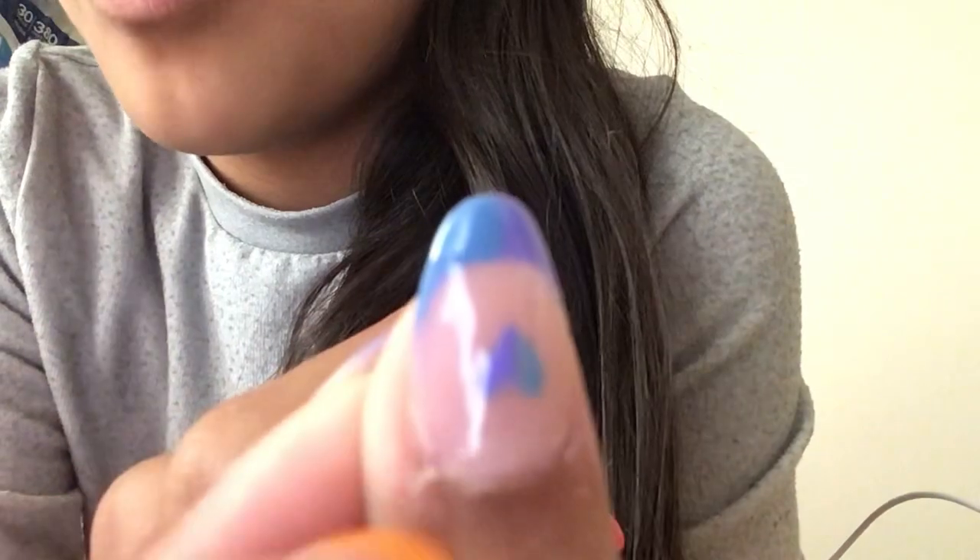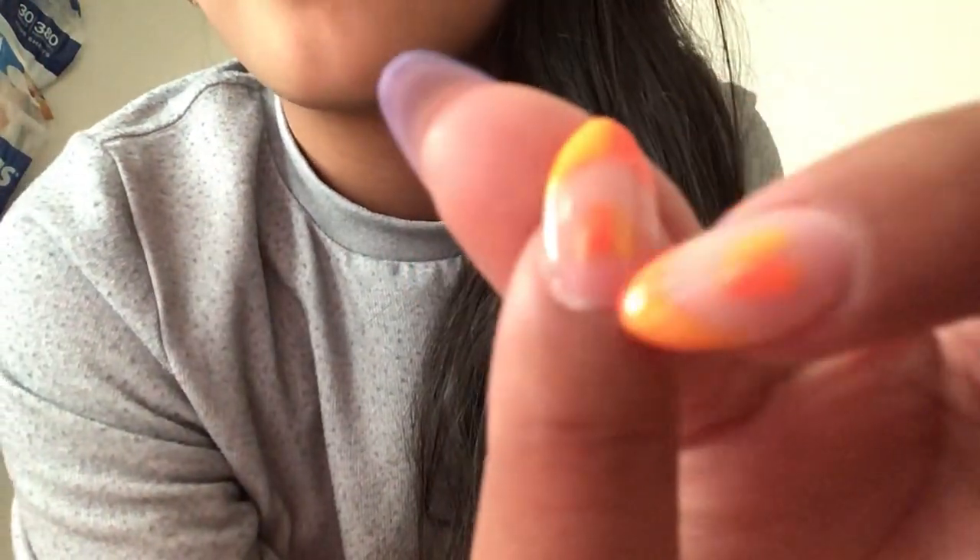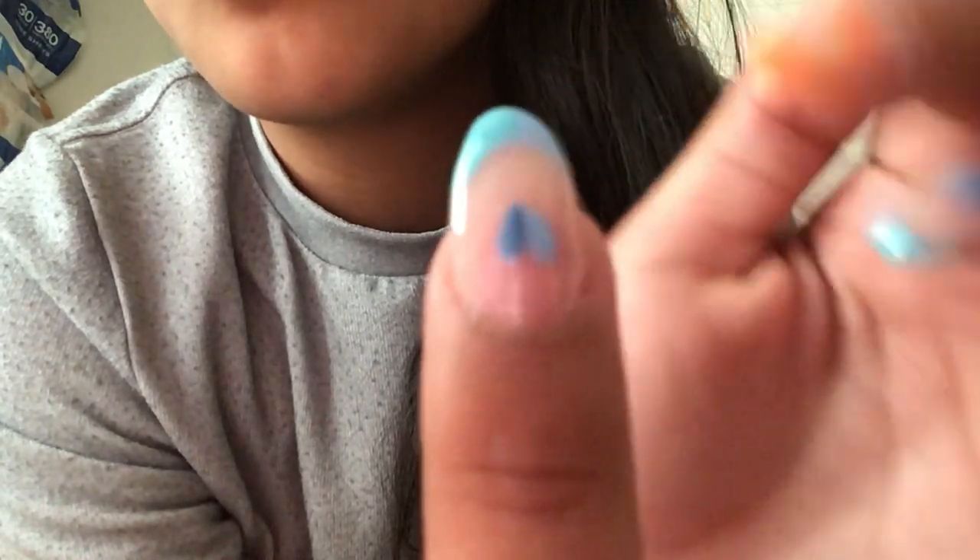I'm gonna show you guys my nails first. I've been so addicted to french tips, but not the original — I got this color french tip. As you can see, there's a light blue and a purple, an orange and a yellowish color. This one's a dark blue, this one's a beigey color, and this one's my favorite — it's so vibrant and pink. I found them on Safari, I believe.